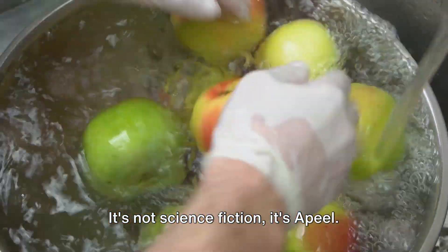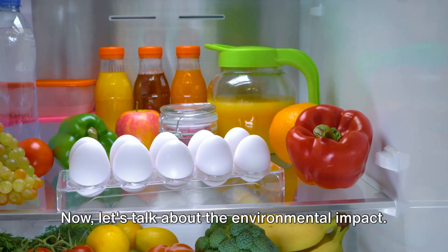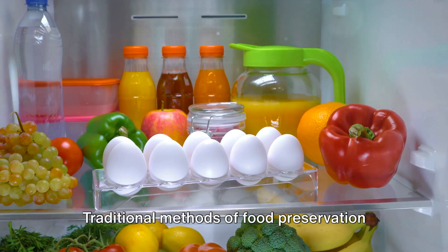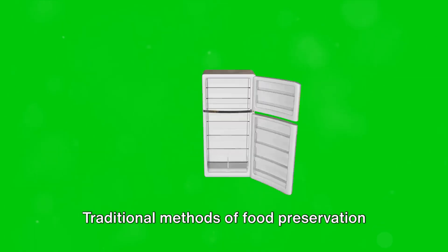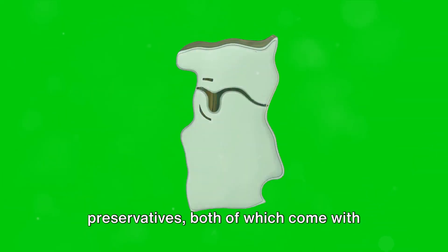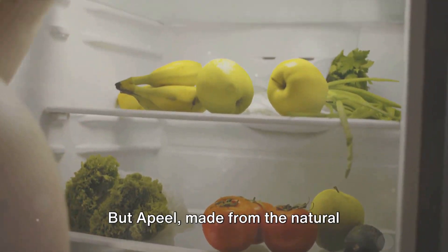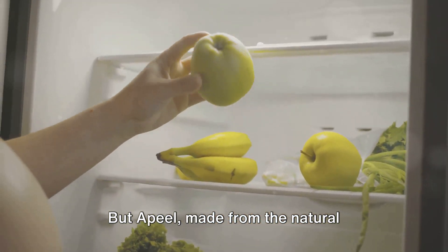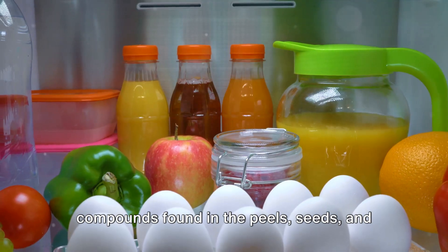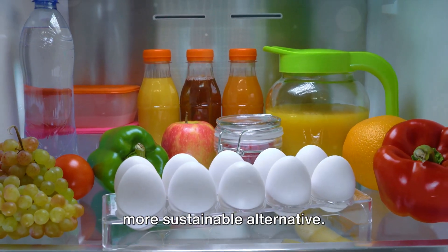It's not science fiction — it's Apeel. Traditional methods of food preservation often involve refrigeration or chemical preservatives, both of which come with their own environmental costs. But Apeel, made from the natural compounds found in the peels, seeds and pulp of fruits and vegetables, presents a more sustainable alternative.